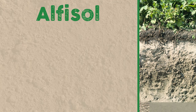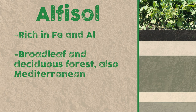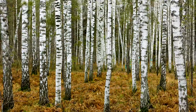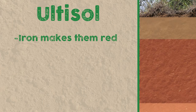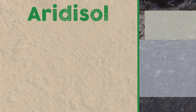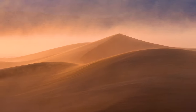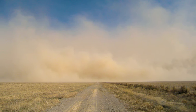Then we have alfisols, which have fair horizon development. They're rich in iron and aluminum, and are typically under broadleaf and deciduous forests, and also some humid Mediterranean climates. These are mostly in the East Coast of the United States and the Russian heartland. Below alfisols, you'll have ultisols, which have a lot more iron in them, making them very red. These occur in subtropical, very humid places like the American Southeast and Southeast Asia. On roughly the same plain are aridisols — desert soils with extremely low amounts of water. Just think: arid aridisols.